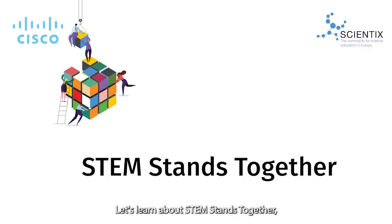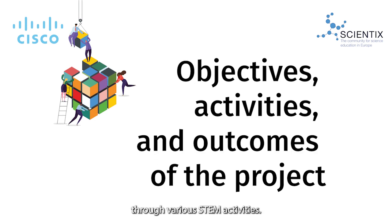Let's learn about STEM Stands Together, which enables students to both learn and socialize through various STEM activities. STEM Stands Together came about because of a real-world problem. The proportion of migrant students in my school is about five percent, which is a significant number, and the communication between Turkish students and migrant students was very limited.